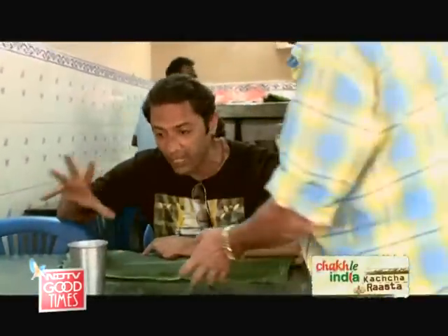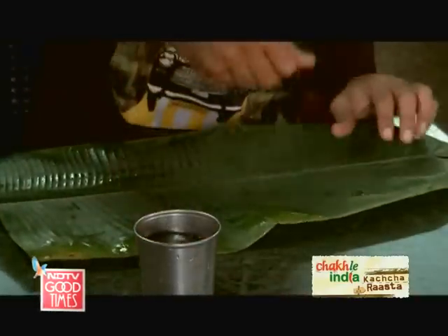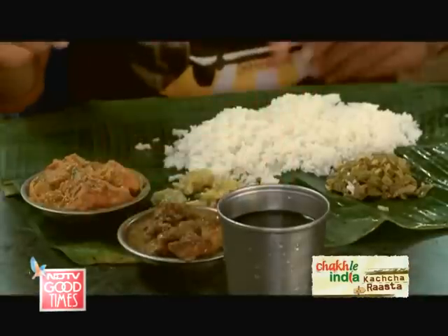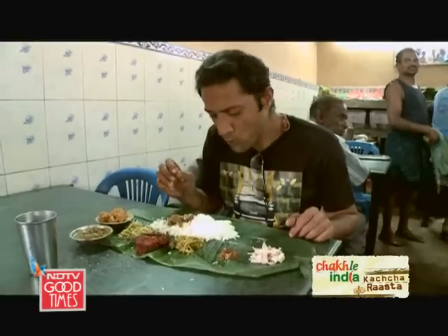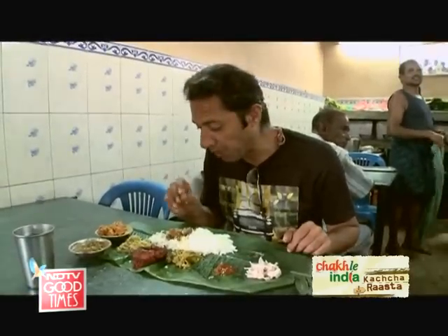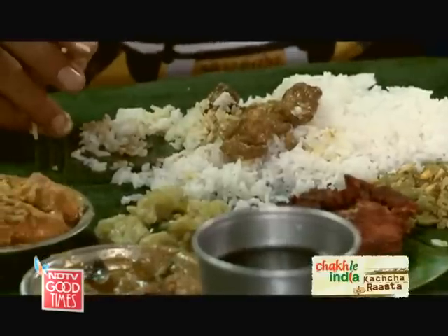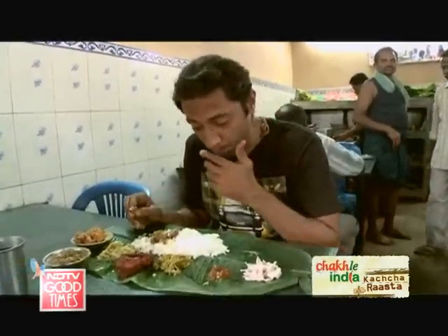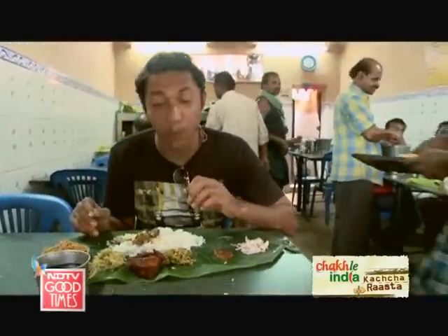Time for my traditional non-veg Chettinad lunch. I was expecting the mutton curry to be spicier but actually it's really nicely balanced — coconut, a few simple warm spices but lots of pepper. And that to me is the real kind of character of proper Chettinad cuisine.